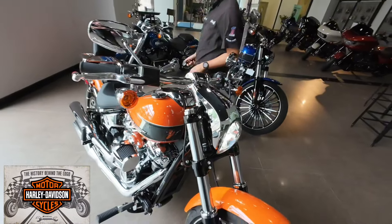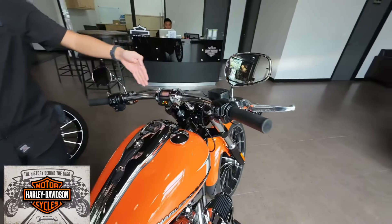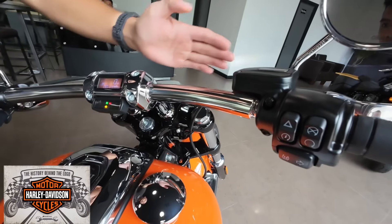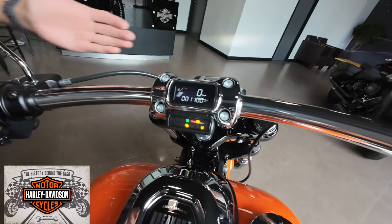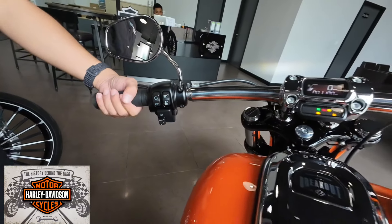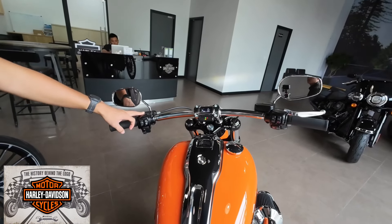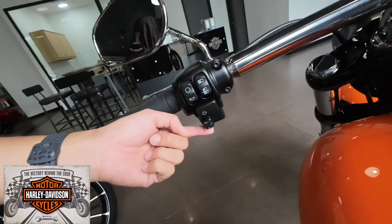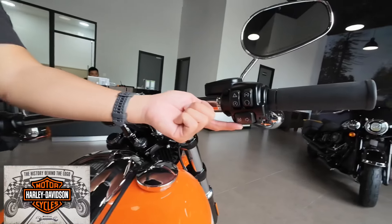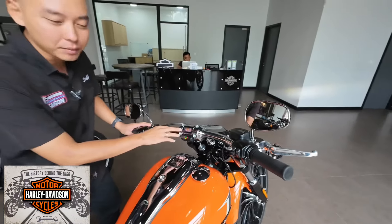Cái phần ghi đông của xe giống như chiếc Breakout đời trước - như một cái thanh hươm thẳng ngang, bò theo cái viền của bình xăng, cho mình một cái tư thế lái rất là ngầu. Các công nghệ hỗ trợ trên xe bao gồm cruise control - rất tiện dụng khi đi đường xa, giúp mình ngồi thẳng hơn. Bên này sẽ có traction control kiểm soát độ ăn đường.